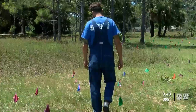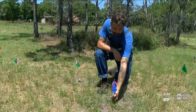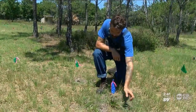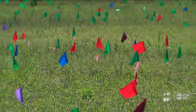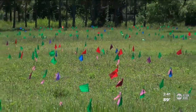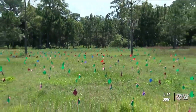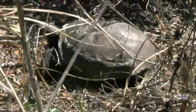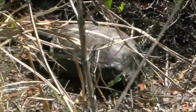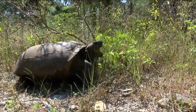Brian is constantly checking on the progress of the 3,000 new plants. It's looking really good right now, which we're very happy about. It's going to take about a year for these seeds to grow into a field of grasses and wildflowers, which is also about how long it may take for Brian's friends to move their shells across the park into their new home. They have like an internal GPS system — they know where to go and they also know what plants they love.